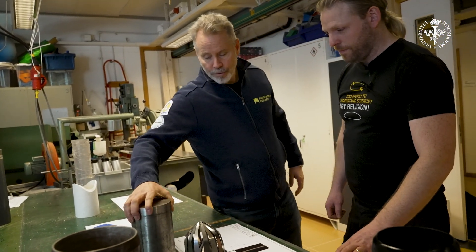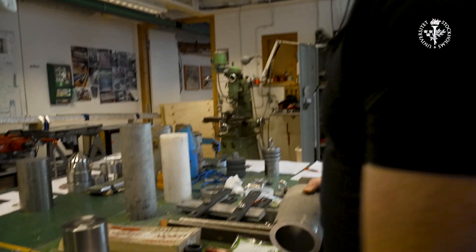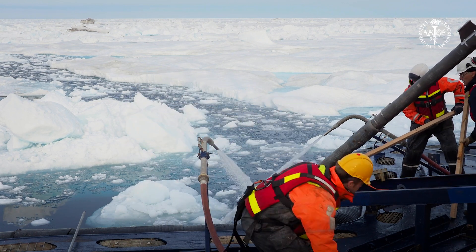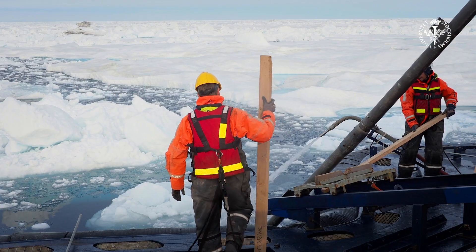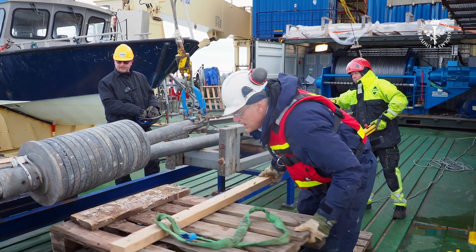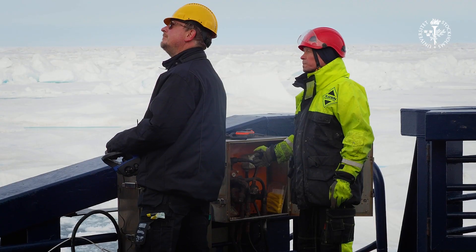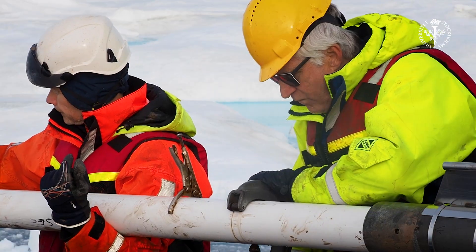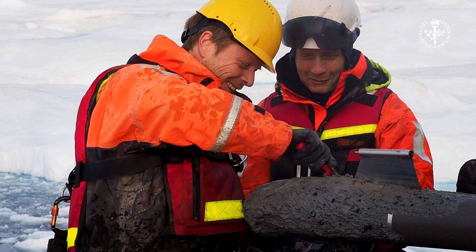The sediment cores are like an archive of the past history of these glaciers. For Ryder Glacier, for example, we know that a large part of the glacier extended all the way out to the fjord entrance about 12,000 years ago, and since then it has retreated all the way to where it is today. We're going to look into the sediment archives going back as far as 15,000 years to study the change of the marine cryosphere.